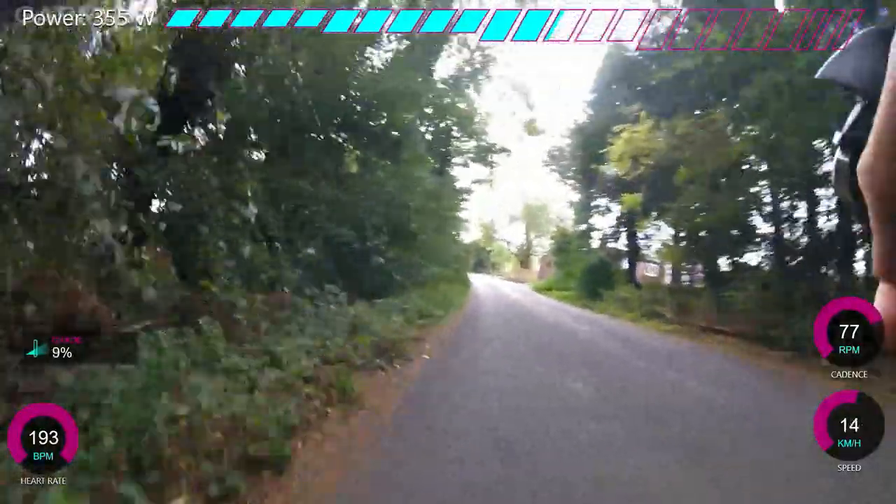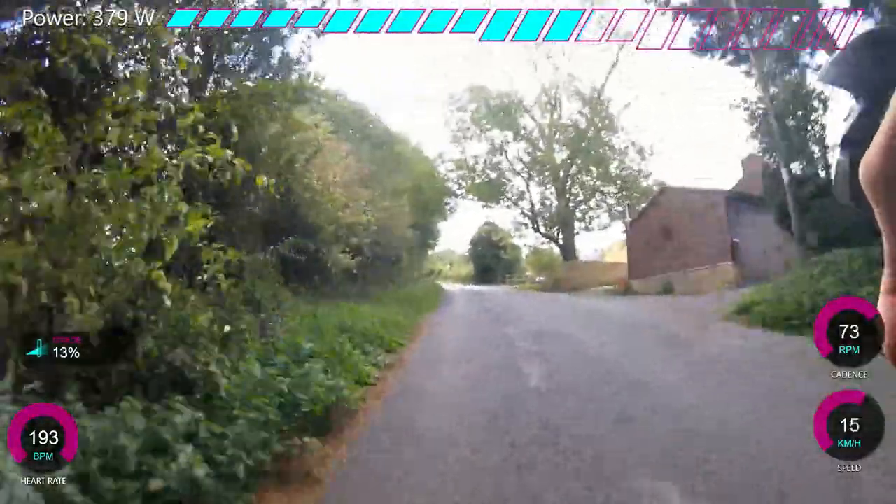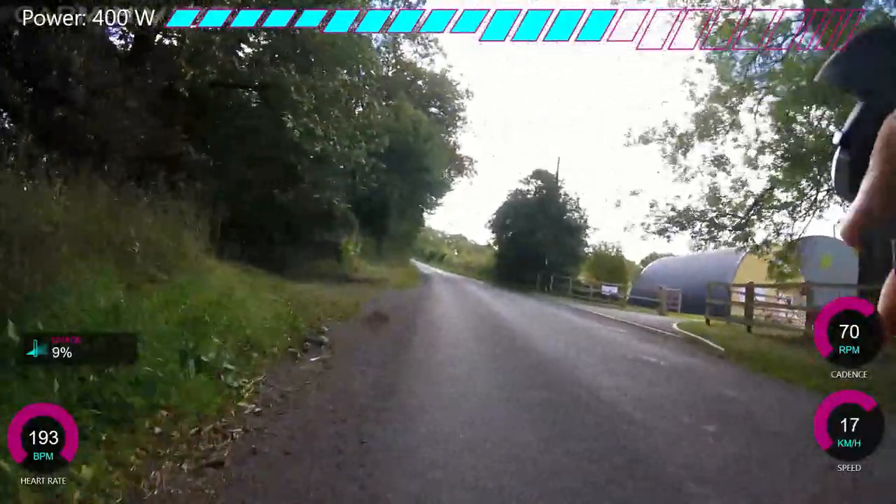I do have heart rate again — it's working now. My max is about 203 to 204. Today I didn't hit my absolute max, but heart rate does change quite a lot. I was there and I was suffering.